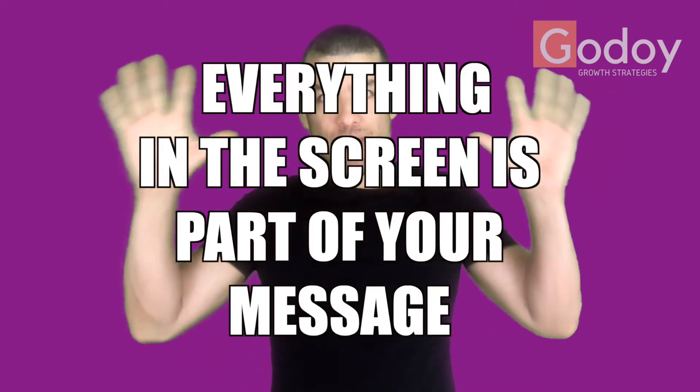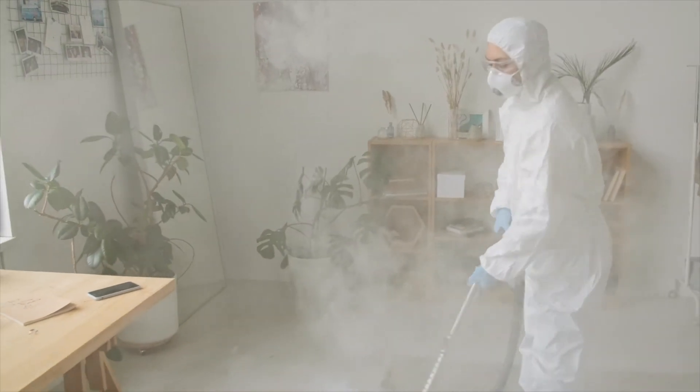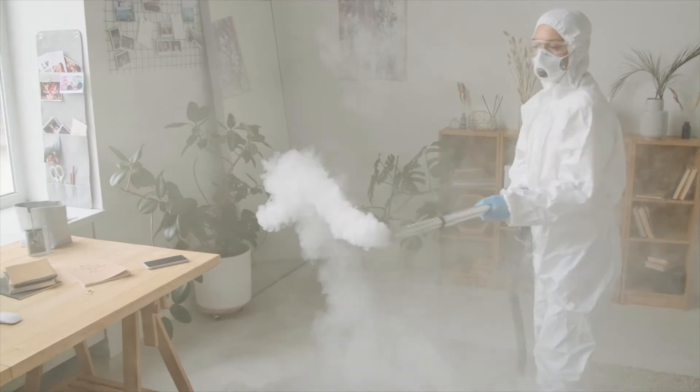Number one, remember that everything on the screen is part of your message — it's part of what you're communicating to the other person. Sure you're at home, and maybe it's dirty in the background or there's a lot of chaos. Modify that. Either use a green screen or find an area of your house with a clear, one-color wall so the background doesn't distract, or at the very least manipulate what you have behind you to add impact to what you're saying and be part of your message.